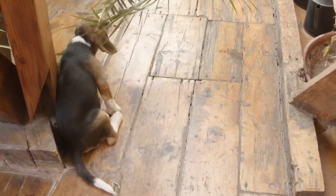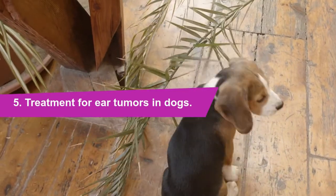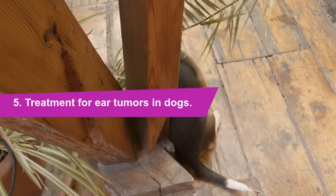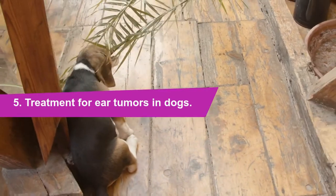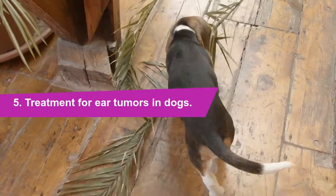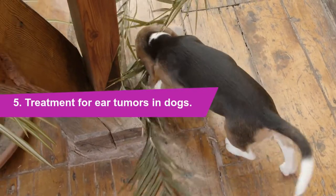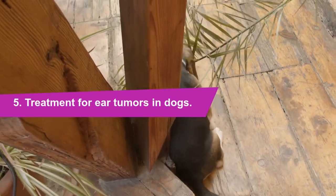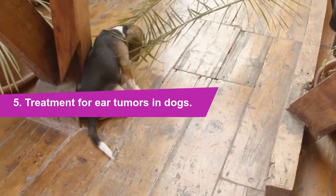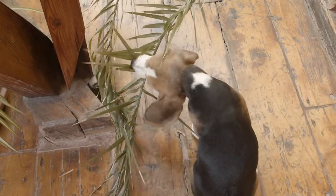Number 5: Treatment for ear tumors in dogs. Treatment depends on where it is and how big it is, but it usually involves surgery to remove the growth. Laser surgery is used if possible, as it is the safest option. However, in some cases, the vet may have to do a surgical division or total ablation of the ear canal if there is extensive growth damage. The prognosis for ear tumors is good, but it depends on your dog's age, health, and location of the tumor. As long as the tumor is benign, there's no reason to think your pet will have lasting complications or a shortened lifespan. In some dogs the tumor can grow back, but this is very rare. However, if you notice another growth on the ear, you should call your vet right away.